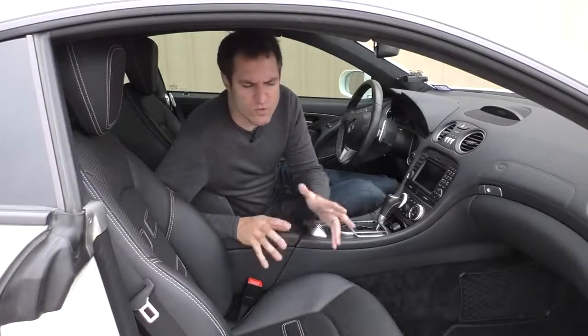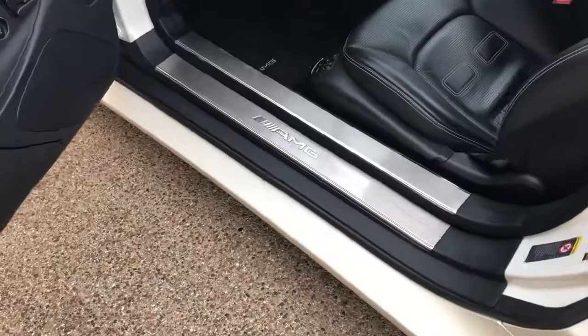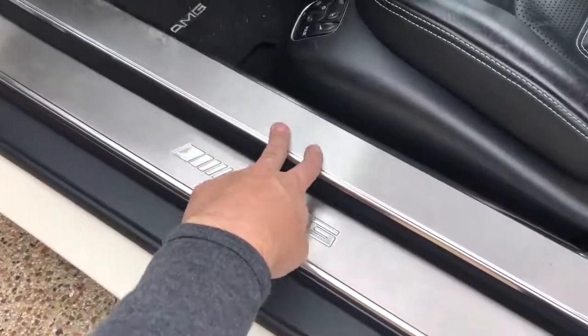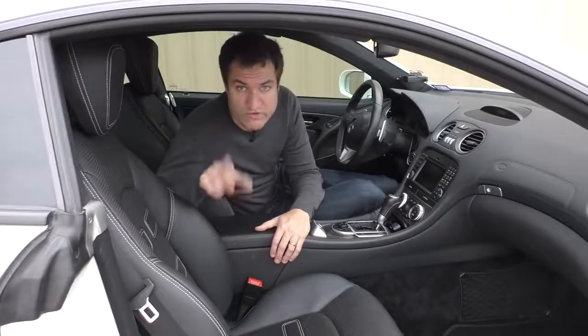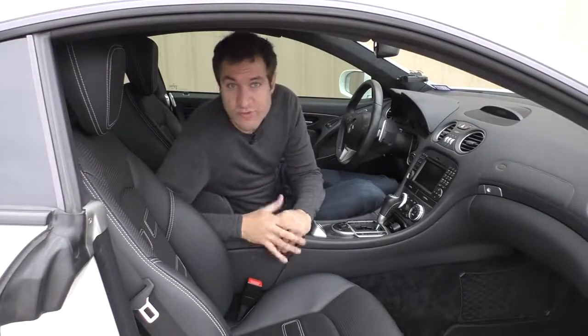Another interesting item in the door panel area is the door sills. You can see there's a nice AMG logo in the door sill. The weird thing about the sill though is it's like a three-step door sill — there's one door sill, then another with the AMG logo, and then another one on top of that. It's an odd thing I've never really seen before. If you were a Chihuahua trying to climb into an SL65 Black Series, you could use those as stairs.